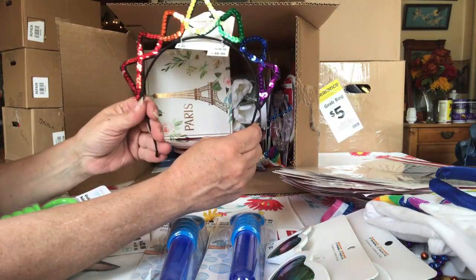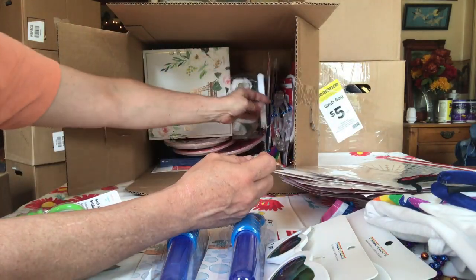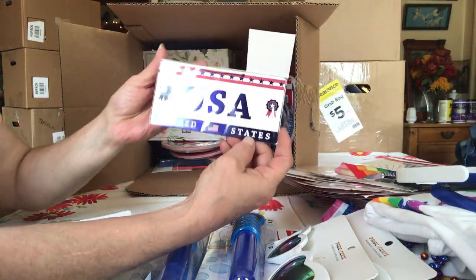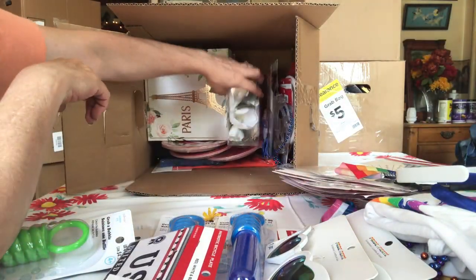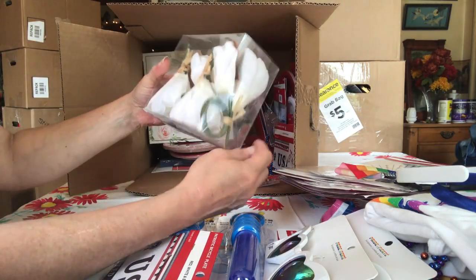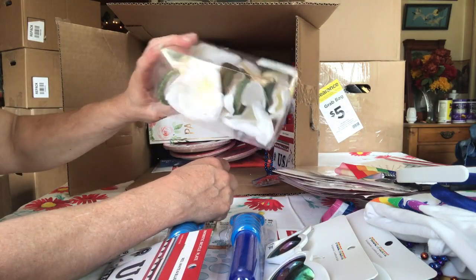Pride headband — everybody loves rainbow. I don't know why they're going to steal that. USA. The bicycle — I like that bike. I saw their stores had some. Napkin rings. That's kind of nice.